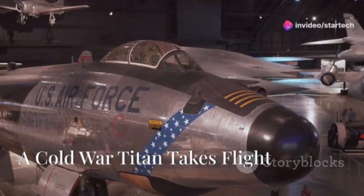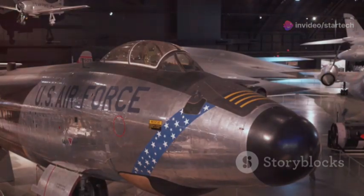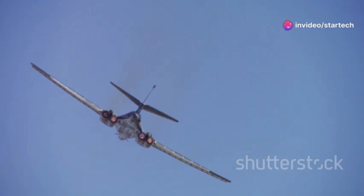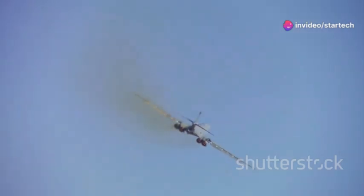The B-1B Lancer, a name that echoes through the halls of military history. The B-1B Lancer is not just an aircraft — it is a symbol of a bygone era, a time when the world was divided by ideologies and the threat of nuclear war loomed large. This remarkable aircraft, with its sleek swept-wing design, stands as a testament to American ingenuity and a symbol of enduring strength.